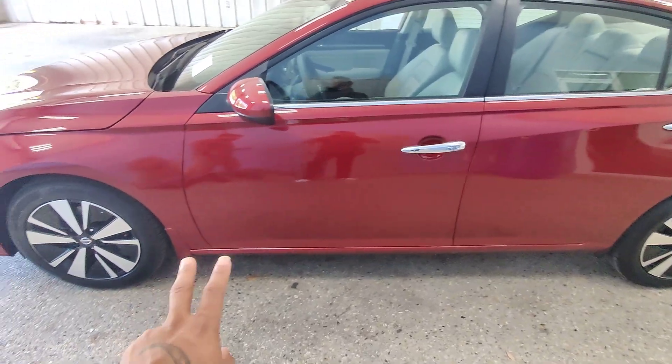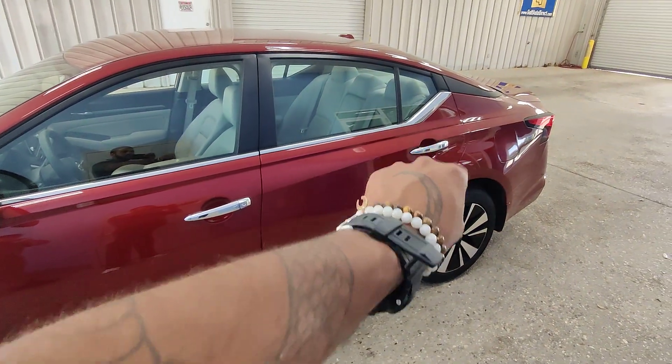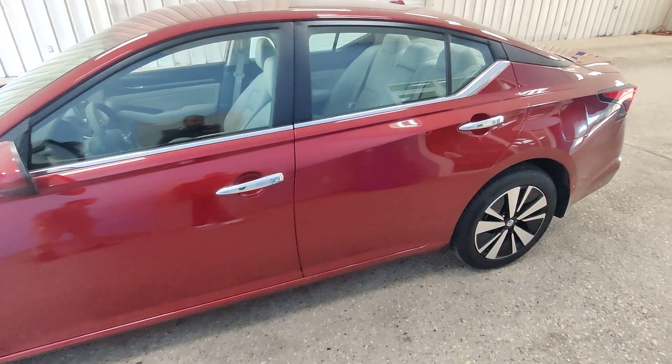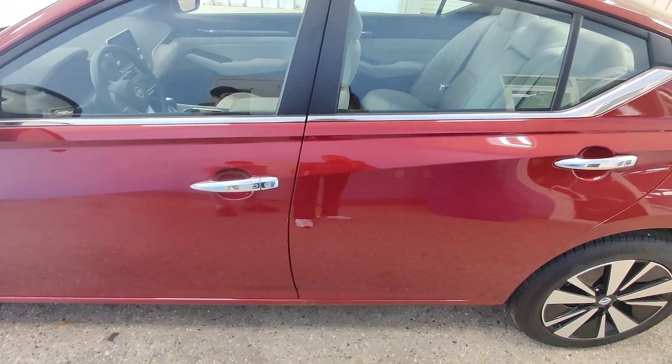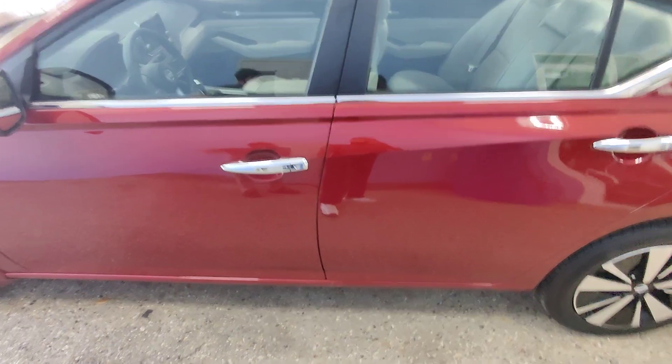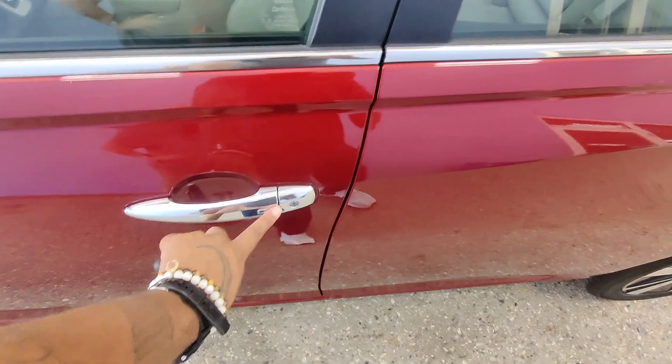As you can see, this vehicle is red in color. We do have the aluminum alloy rims, chrome trim sitting all the way down the windows, as well as the chrome door handles. We do have keyless entry into the vehicle here.